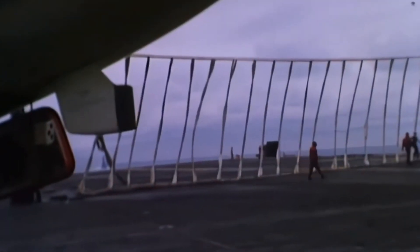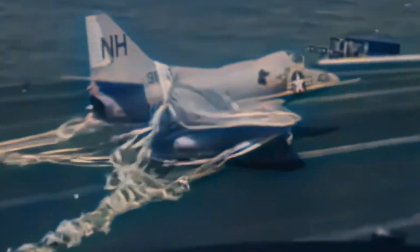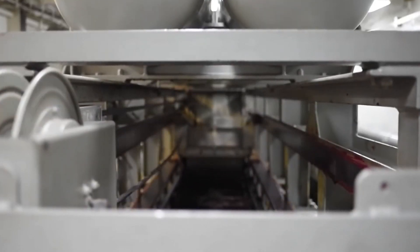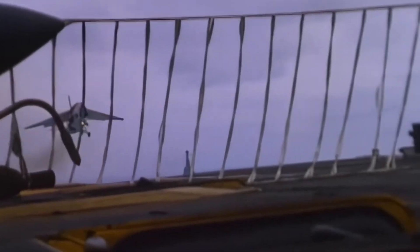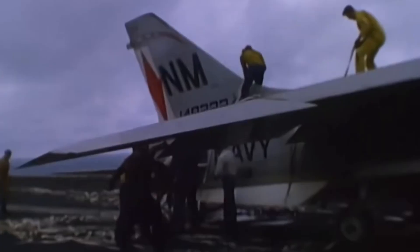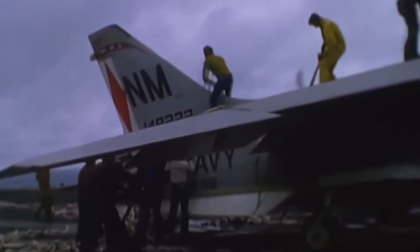The modern barricade emergency recovery system features multiple engagement straps, each around 20 feet tall. When an aircraft enters the barricade, the release straps break and the engagement straps come into action, transferring the load to the barricade engine located beneath the deck through a purchase cable. Typically, the barricade is stowed away and only deployed during emergencies like tail hook or landing gear malfunction. Fortunately, a highly trained crew can set up a barricade in under three minutes.